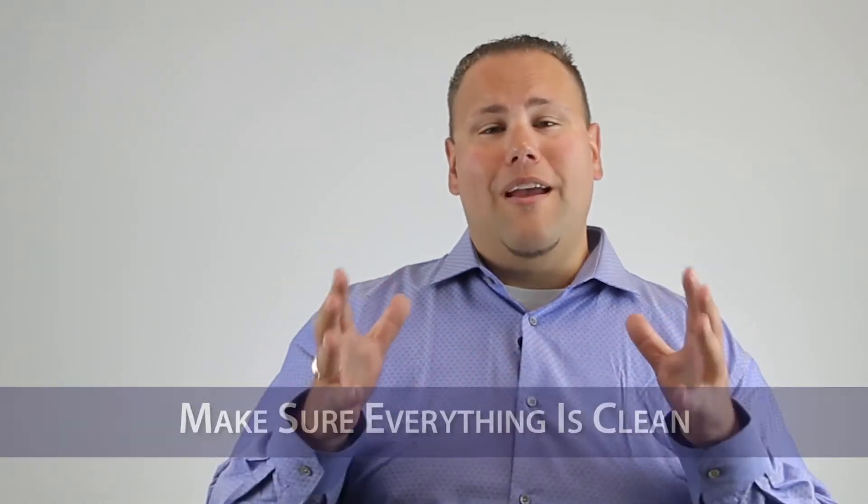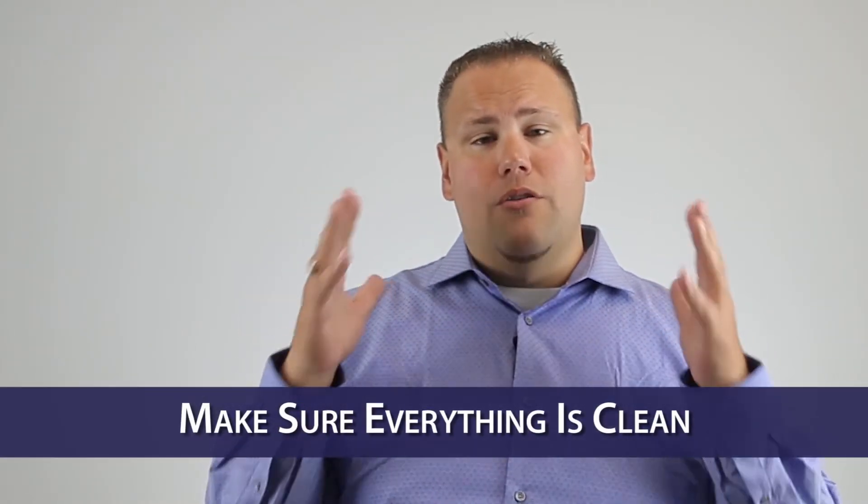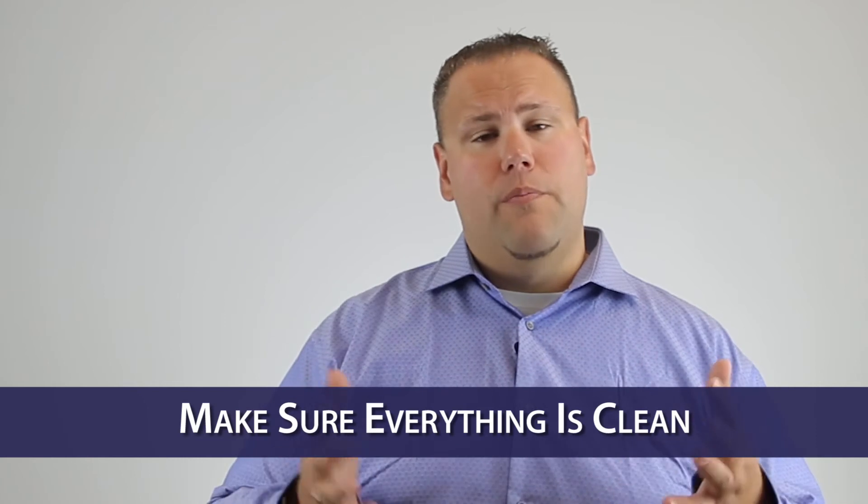Most importantly, make sure everything's clean. Put yourself in a buyer's shoes — if you were to pull up to your home, does it look nice and clean? How about the backyard? Is it nice and well manicured? Would you enjoy sitting out back and hanging out at your house? Also make sure the interior of the home is clean and ready for those showings.